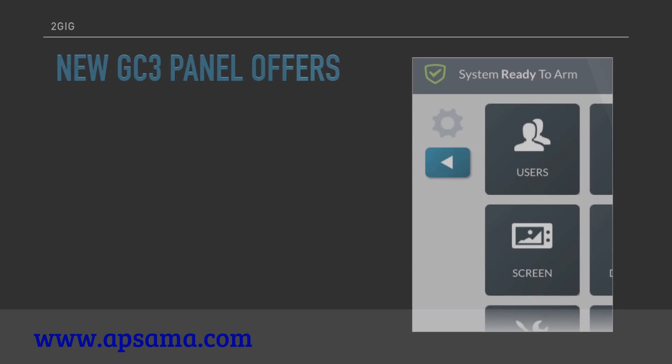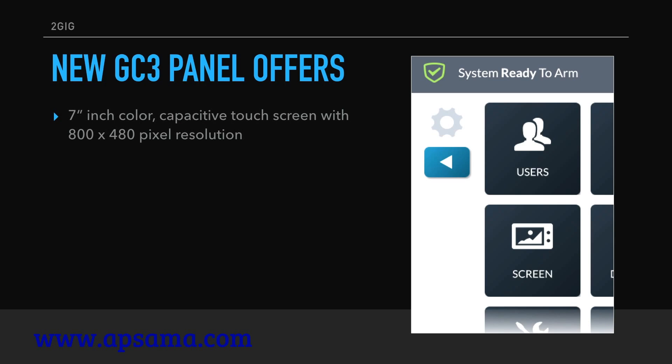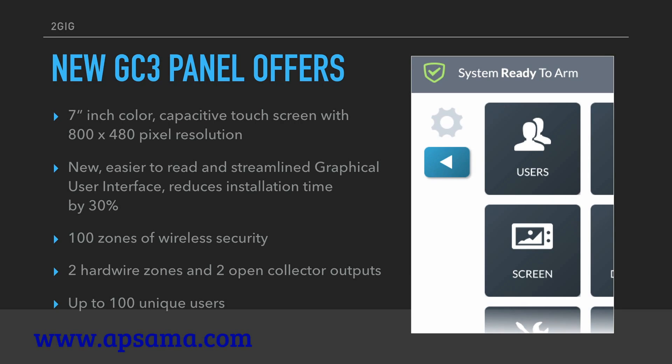The new GC3 panel offers a 7-inch color capacitive touchscreen with 800 by 480 pixel resolution, a new easier-to-read and streamlined graphical user interface reducing installation time by 30 percent, 100 zones of wireless security, 2 hardwire zones, 2 open collector outputs, and up to 100 unique users.